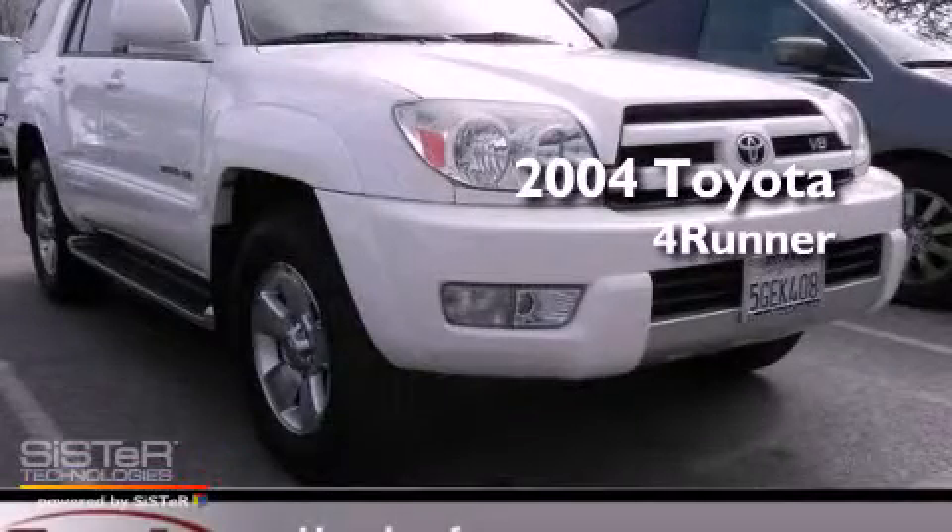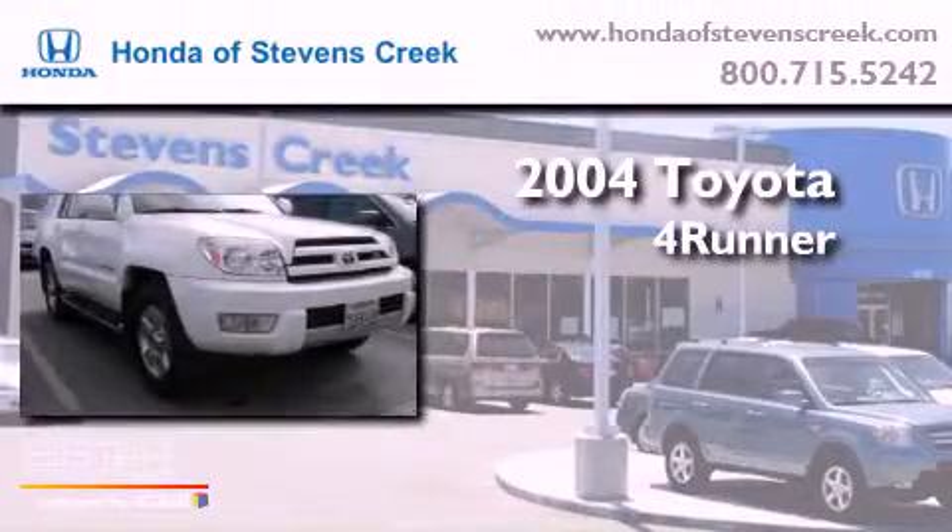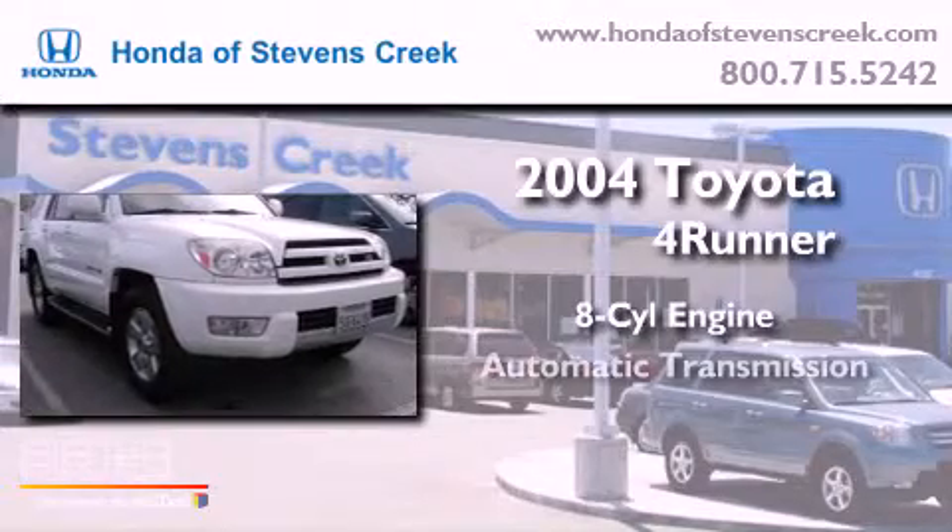This is a 2004 Toyota 4Runner. It has an 8-cylinder engine, an automatic transmission, and 4-wheel drive.